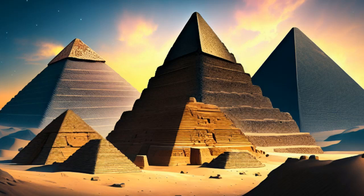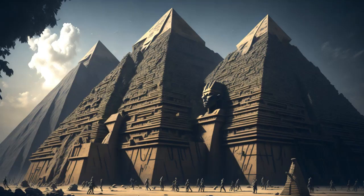Ancient Egypt, a civilization steeped in grandeur and mystique, left behind a remarkable architectural legacy — the pyramids. These awe-inspiring structures continue to captivate our imagination and stand as a testament to the ingenuity and engineering prowess of the ancient world.